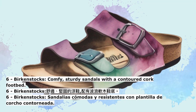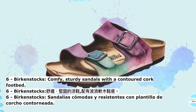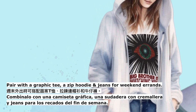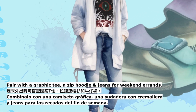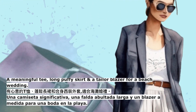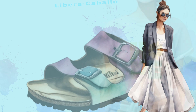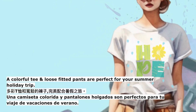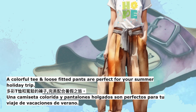6. Birkenstocks — comfy, sturdy sandals with a contoured cork footbed. Pair with a graphic tee, a zip hoodie and jeans for weekend errands. A meaningful tee, long puffy skirt and a tailored blazer for a beach wedding. A colorful tee and loose-fitted pants are perfect for your summer holiday trip.